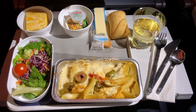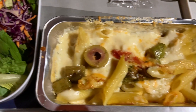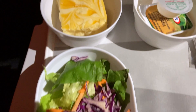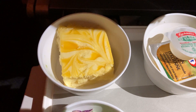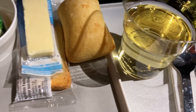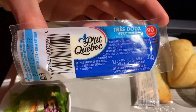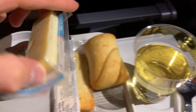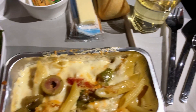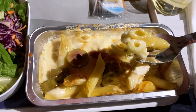The presentation looks pretty nice. We have one option for dinner: pasta with cheese sauce and vegetables. Besides that, we have a fresh-looking salad, a delicious-looking cake for dessert, some bread, crackers, and cheese from Quebec. I went with a white wine to drink. We got the metal cutlery, as usual in Lufthansa's economy class. All in all, a decent meal — tastes very good.